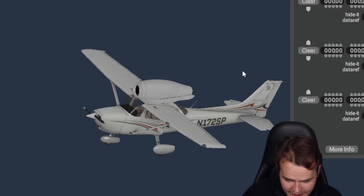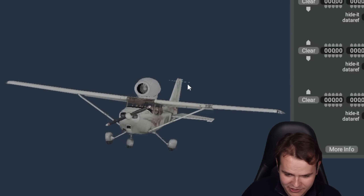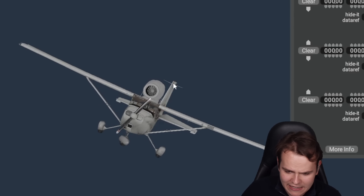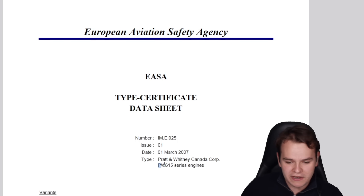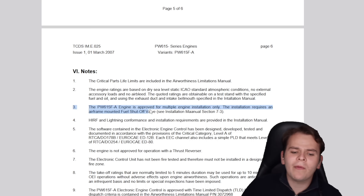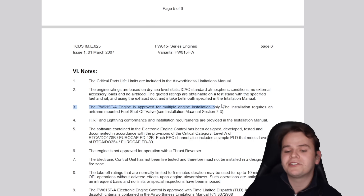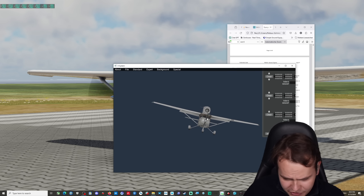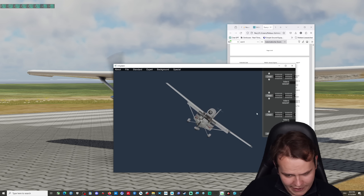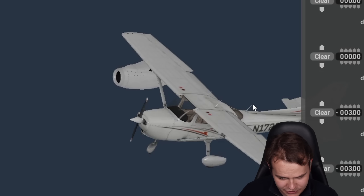Kind of like that — wow, that looks amazing! Trouble is, that's not very legal. If you look at what the FAA wrote in their type certificate for the PW615 engine, it says the engine is only approved for multiple-engine installation, not single engine. So we need to put two engines on the wings — kind of like that. That's very stupid, but so far, so good.